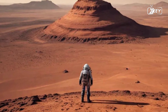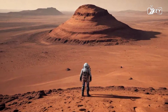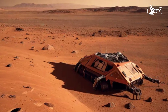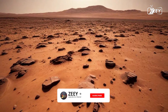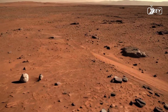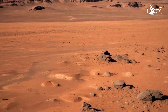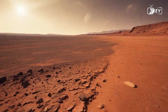Beneath your feet, the ground is covered in iron oxide, giving it that iconic rusty color. Each step you take crunches the dust and rocks underfoot, a sound that echoes in the stillness, serving as a reminder that this soil has remained largely untouched for eons. It is rich with minerals, and as you explore, you can almost hear the whispers of Mars' past — tales of a time when it might have hosted rivers, lakes, and perhaps even oceans. Each grain of sand and pebble holds secrets waiting to be uncovered, inviting you to delve deeper into the mysteries of this planet.